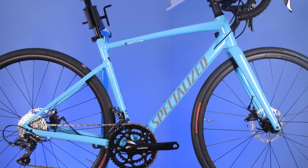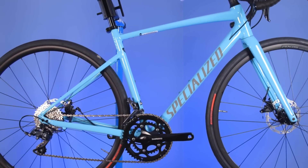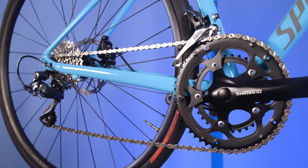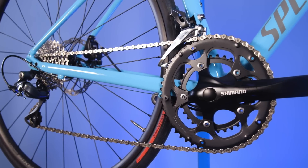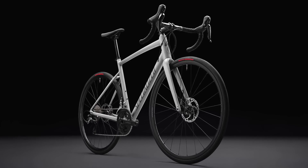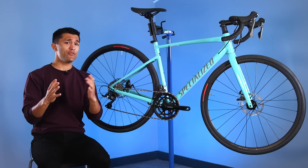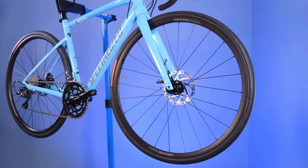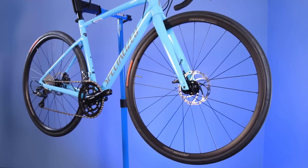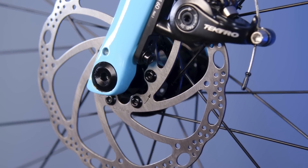For those unaware, the Allez is Specialized's entry-level road bike. It now comes in two models: a Shimano 8-speed Claris build with electro-mechanical disc brakes, and a Shimano 10-speed Tiagra build with hydraulic disc brakes. The Allez is now a disc brake-only bike — there will no longer be an Allez available with rim brakes.